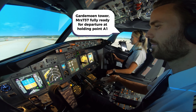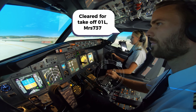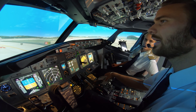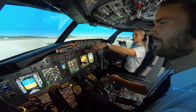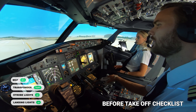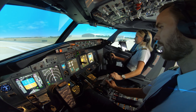Mrs. 737 fully ready for departure at holding point Alpha 1. Tower: wind 350 degrees, 6 knots, runway 01 left, clear for takeoff. Confirmed clear for takeoff runway 01 left - Mrs. 737. Cabin crew, please take your seats for departure. MCP is set, transponder, TCAS, strobes and landing lights on - before takeoff checklist complete. Controls handed over: pilot flying has controls. Start timing - thrust set and stabilized, take-off thrust set.